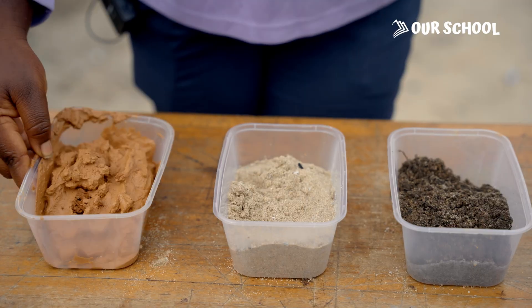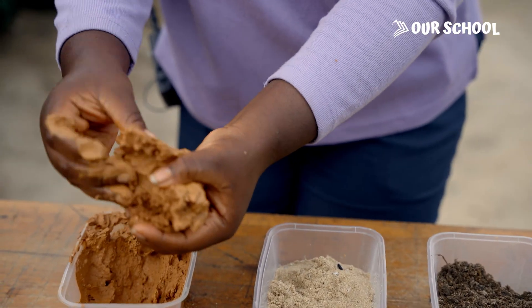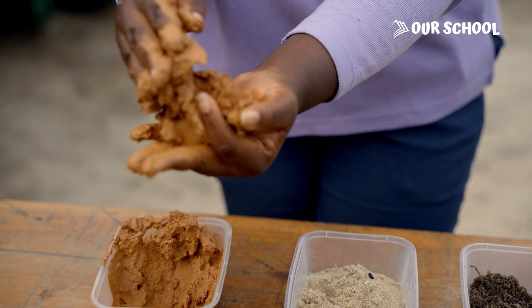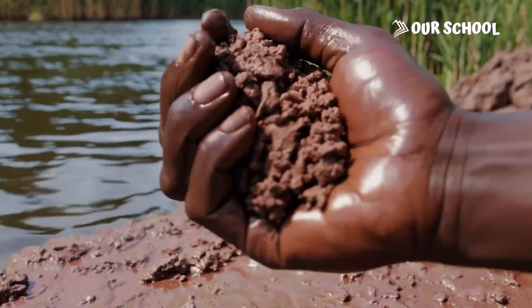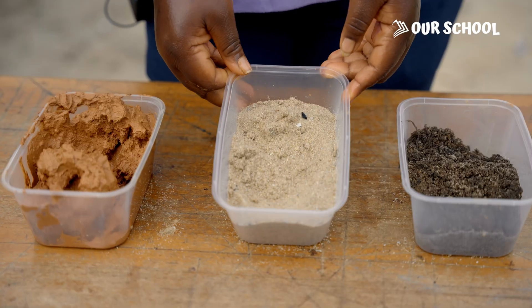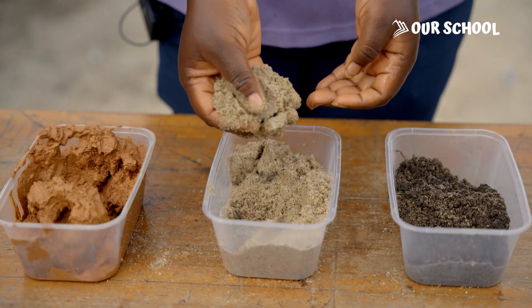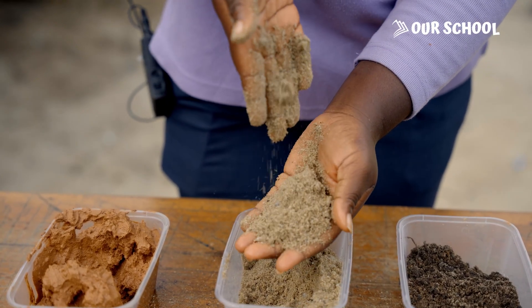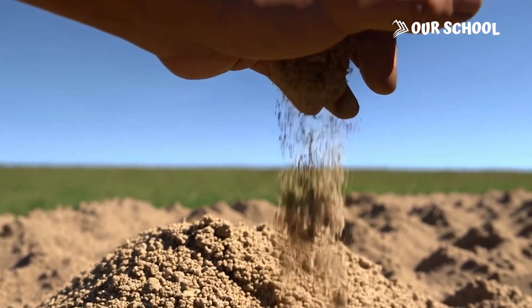So now, what are the types of soil we have? Number one: clay soil. This is so sticky and smooth. It also holds water and you can find it in areas where water settles, such as the riverbanks. Number two: sandy soil. This is dry and rough. Water runs through this type of soil and it can be found in the open field and playground.